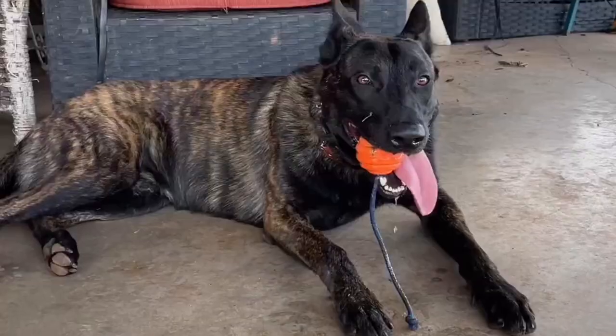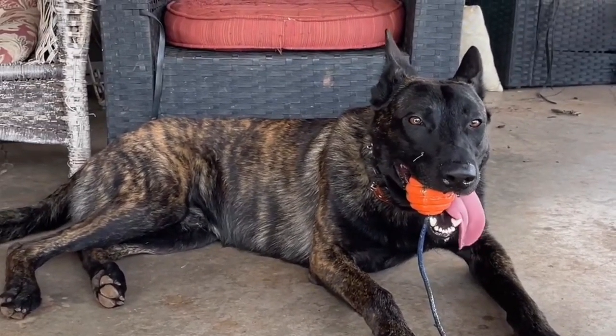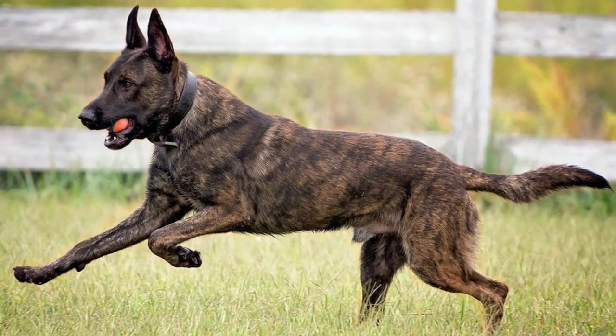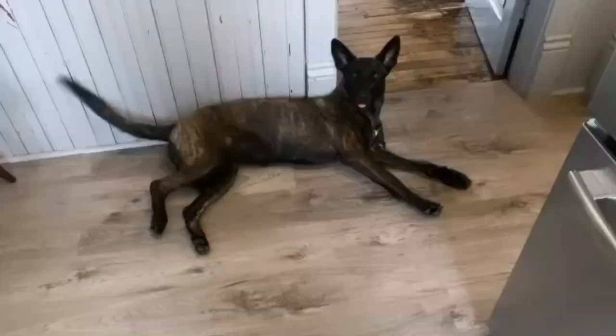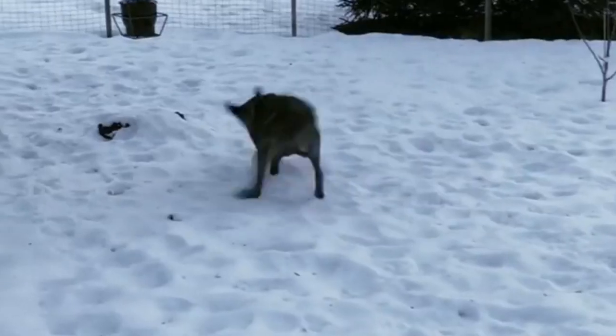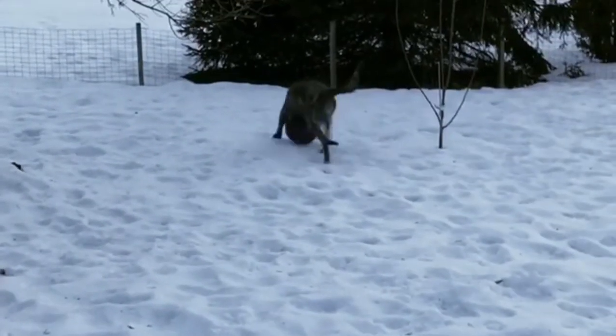Male Dutch Shepherds are slightly larger on average than females, standing at 22 to 25 inches, while females come in at around 21 to 24 inches. The breed tends to grow to about 50 to 70 pounds in weight. While these are considered standard sizes, some individuals in the breed may be larger or smaller.